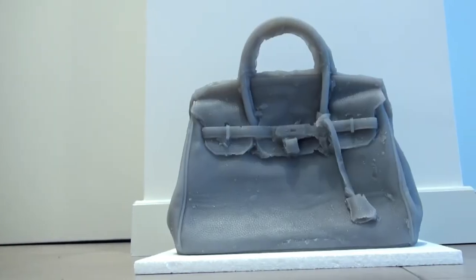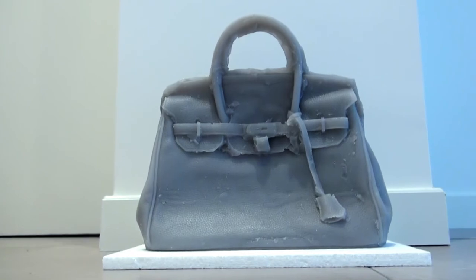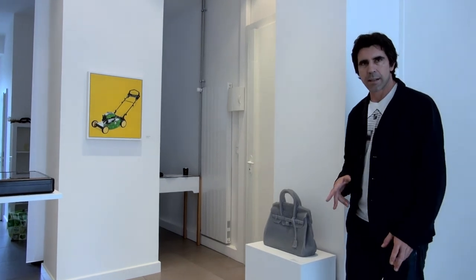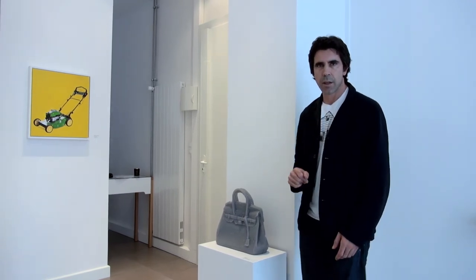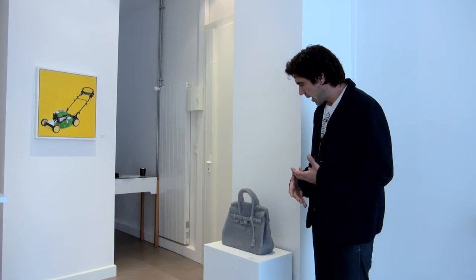The lawn relates to the Birkin bag, which is a cast platinum silicone copy of a Hermès Birkin. For me, that relates to the notions of status and function and how certain objects can transcend their initial function and become not only things of status but parts of different cultures.